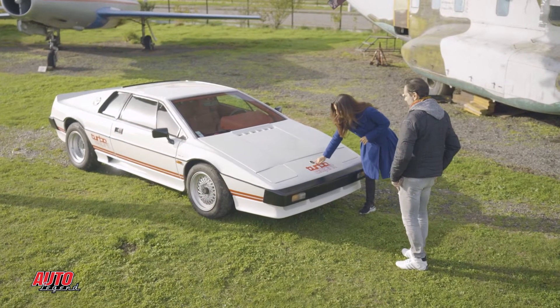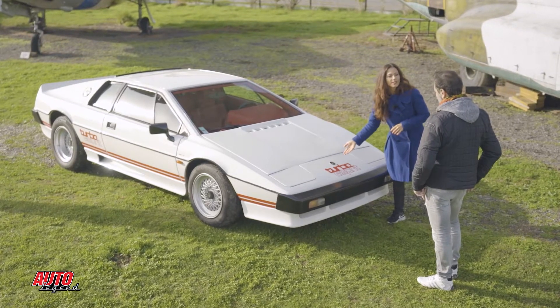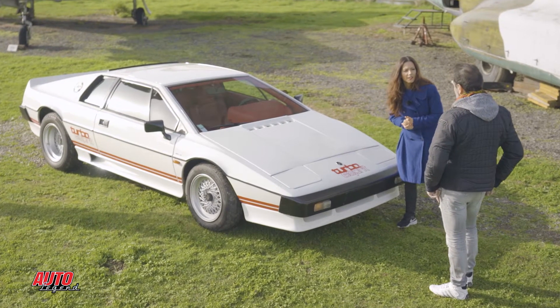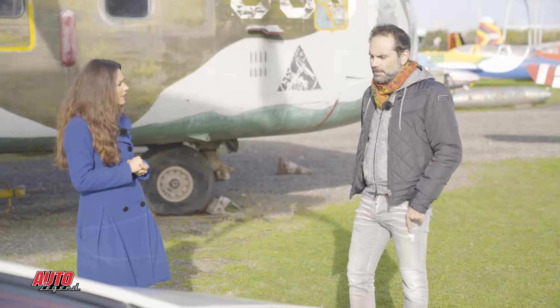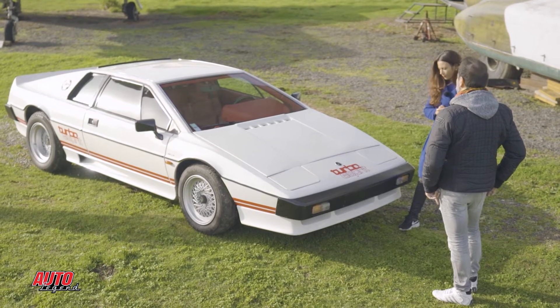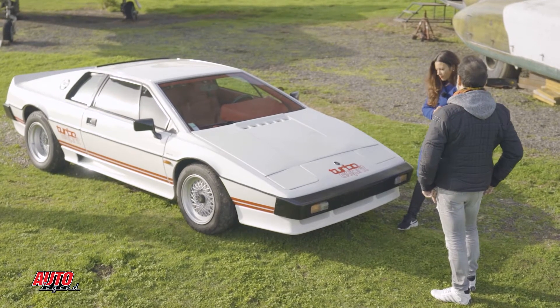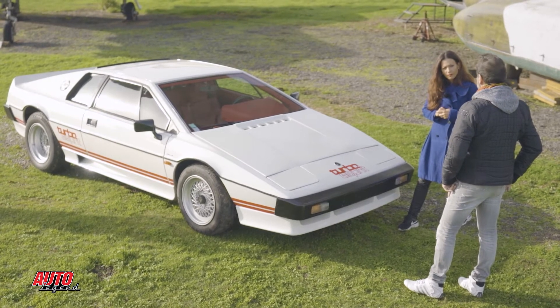Je vois que tu as le blason Lotus noir. Ça veut dire que cette voiture est sortie après le décès de Colin Chapman, c'est ça ? Exactement. Tous les blasons sont devenus noirs après son décès — à l'origine il est jaune. Colin Chapman est mort en 1981, donc cette voiture est de 82, et à partir de son décès, pendant quelques années, le blason était noir.